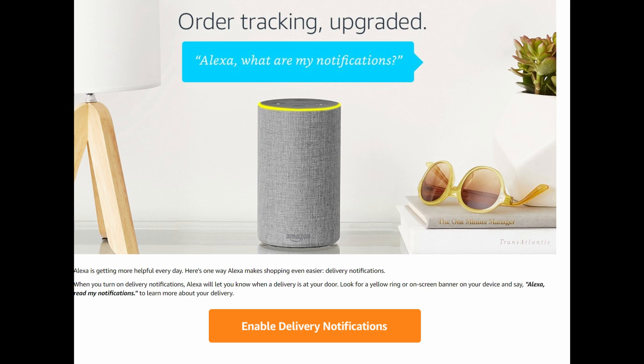And it says Alexa's getting more helpful every day. Here's one way Alexa makes shopping even easier — delivery notifications. When you turn on delivery notifications, Alexa will let you know when a delivery is at your door. You'll either have a yellow ring around the Amazon Echo or an onscreen banner on your device, and you just say, Alexa, read me my notifications to learn more about your delivery.